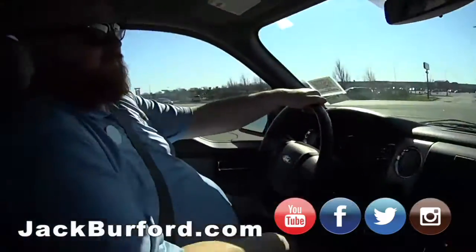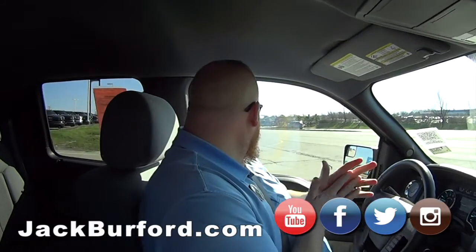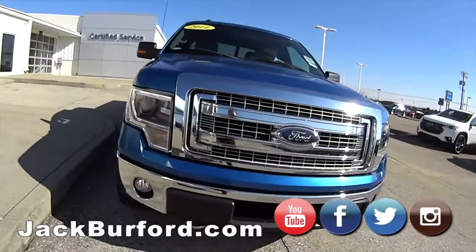JJ, we got a 2014 Ford pick-em-up truck. Tell us about it. 2014 Ford F-150. I think the actual color is called Torch Blue. It's a really pretty blue.